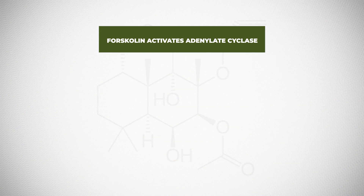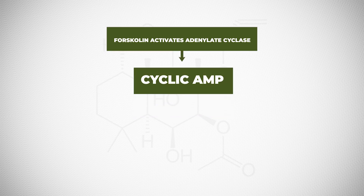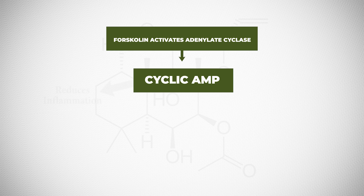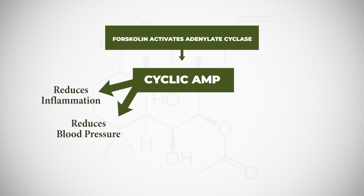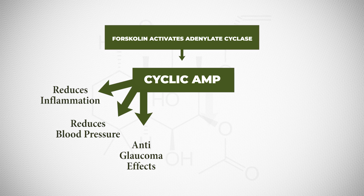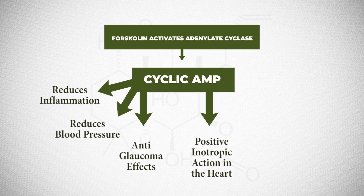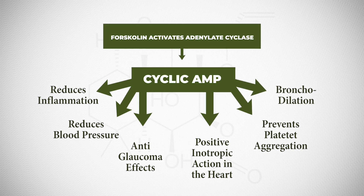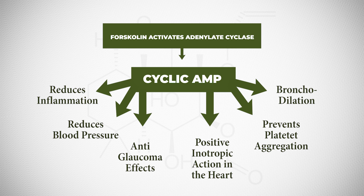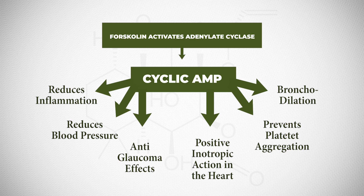Forskolin activates cyclic AMP, which has many benefits associated with better health, such as reduced inflammation and reduced blood pressure — it is worth noting that Forskolin can lower blood pressure. It also has anti-glaucoma effects, a positive inotropic action on the heart improving its pumping capacity, prevents platelet aggregation, and has bronchodilation effects — it dilates the capillaries and bronchioles in the lungs to help get a fuller breath. It is actually traditionally used to treat asthma.